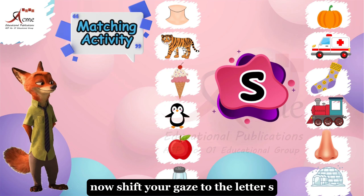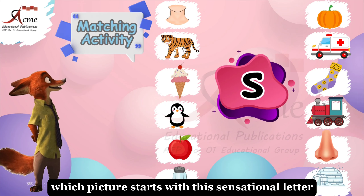Now, shift your gaze to the letter S. Which picture starts with this sensational letter?